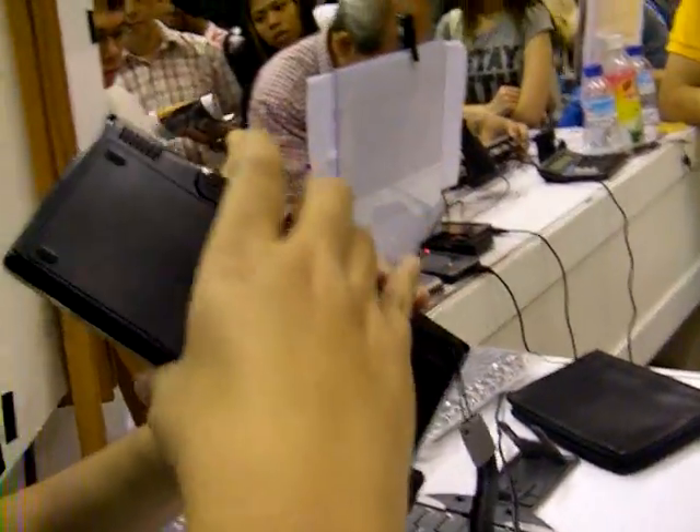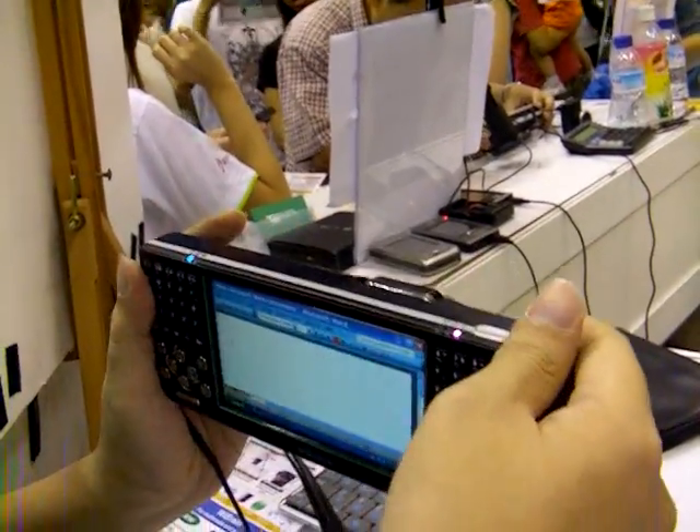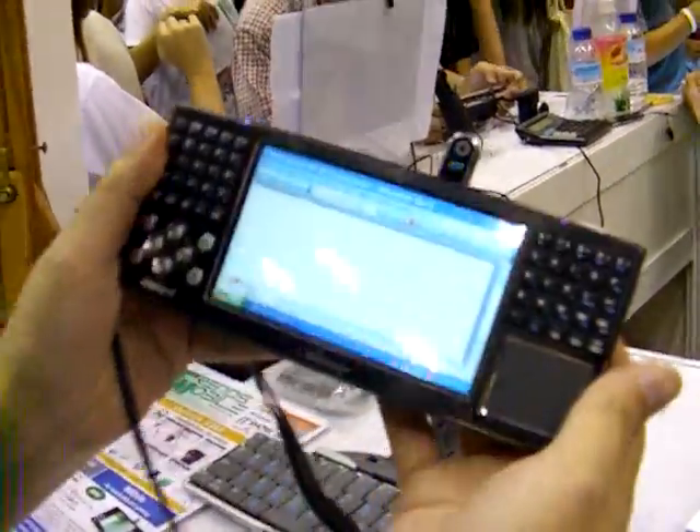The Y-Brain runs on a VIA 1.2GHz processor, runs on Windows XP Home, and has a built-in 1.3MP camera for video.